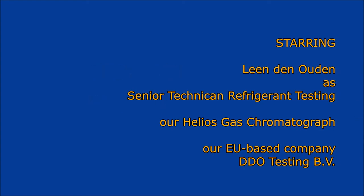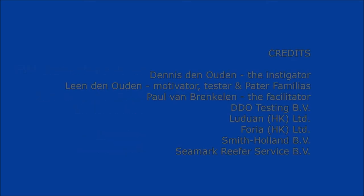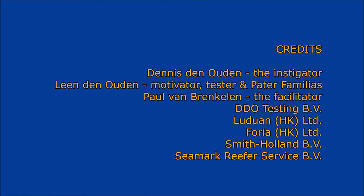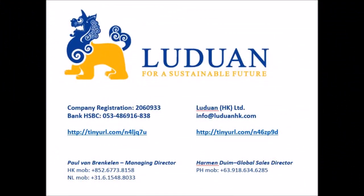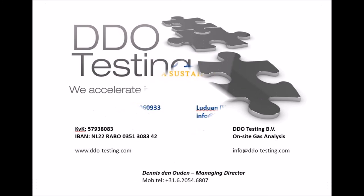Ludemann Hong Kong Limited will act as the agent for the Helios Mobile Gas Chromatograph for parties interested in purchasing their own unit — for example, for their own safety testing, for testing on board ships, or to actively work on corporate social responsibility by reducing energy consumption and ensuring only properly filled, non-contaminated refrigerant units are transported. They will also be involved in further expansion of test companies in Asia. If you want more information or a demonstration on site, please contact us.